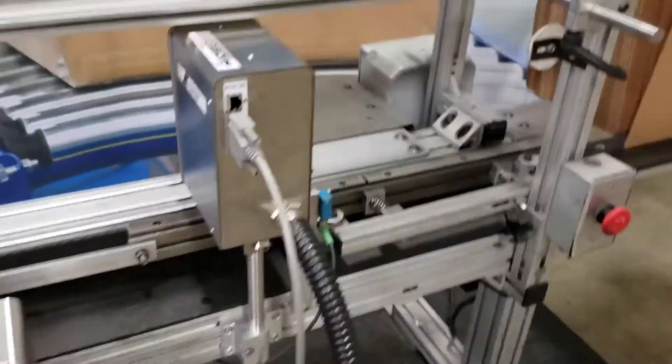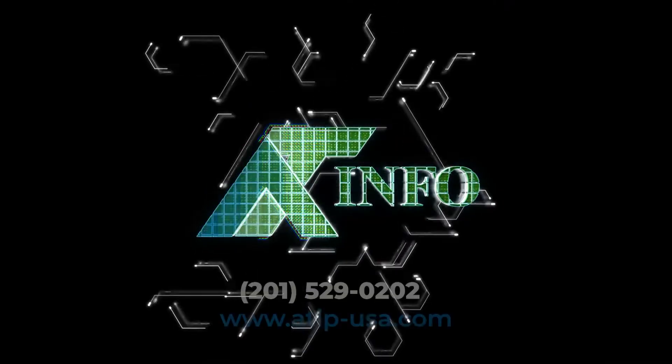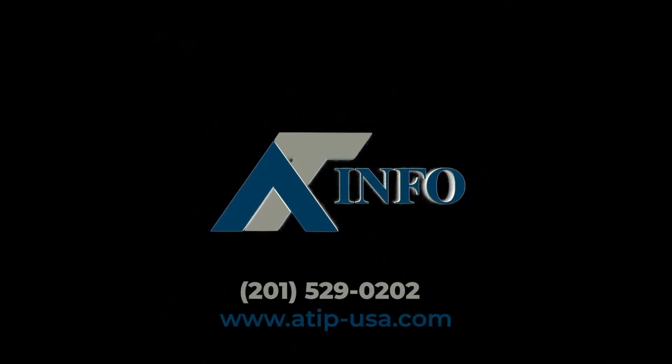Make case coding issues a thing of the past with Integra PP108. Contact AT Information Products or one of our licensed distributors for more details.